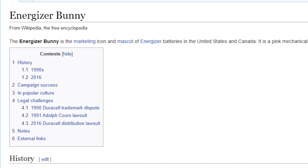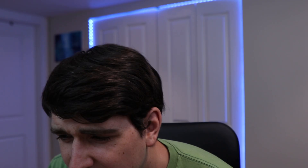Let's Google Energizer bunny. The Energizer bunny is a marketing icon and mascot of Energizer batteries in the United States and Canada. It's a pink mechanical toy rabbit wearing sunglasses and blue and black striped flip-flops. The Energizer bunny was first created as a parody of the Duracell bunny. Interesting — I thought the Energizer bunny came first because I saw it when I was younger, but it turns out it's a parody.